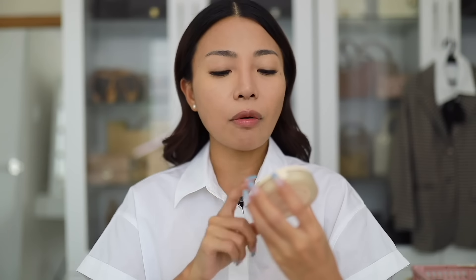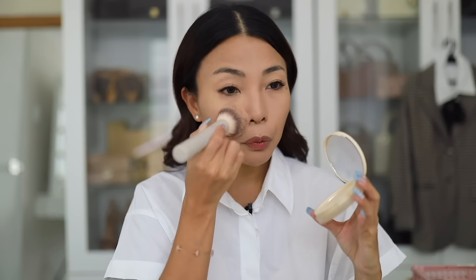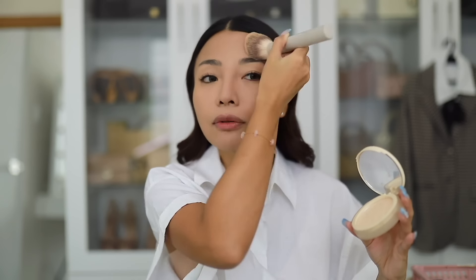And then ang powder na gagamitin ko for today is the Bare & Bliss Fine to Refine Compact Powder with SPF 25 PA++. I am in the shade 03 Warm Beige Nectar. Nakaka-mattify na rin to — and sweat-proof, waterproof, smudge-proof, lahat-lahat na ng proof. Konti lang, pampafresh lang. Sobrang fresh ng base natin today — ang ganda!